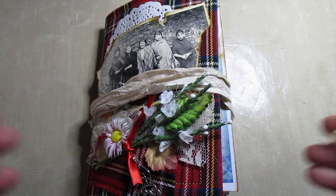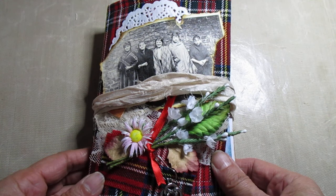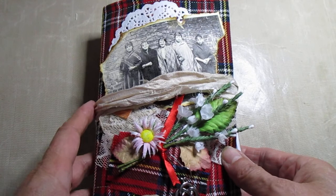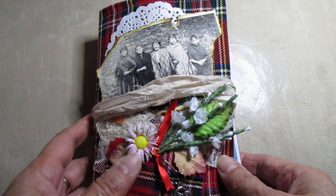Hi everyone, Moira MacDonald here. A wee Scottish junk journal again. It's not your kind of traditional junk journal — not all flowers and happiness I'm afraid. You can have a wee look at it and see what you think. I've done it trying to show you some stuff from the history of Scotland, but you can be the judge.